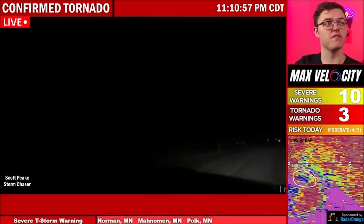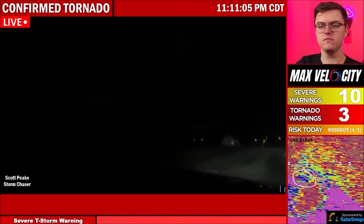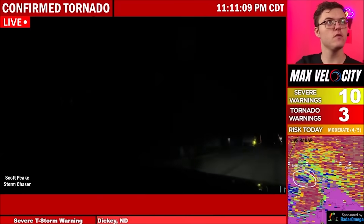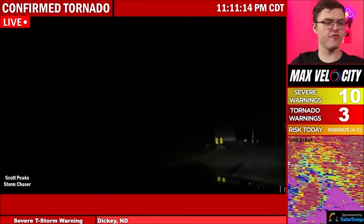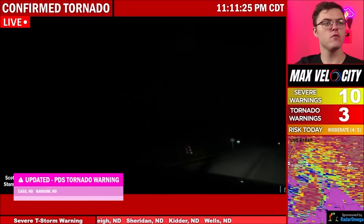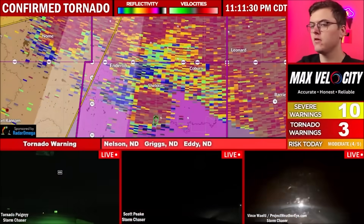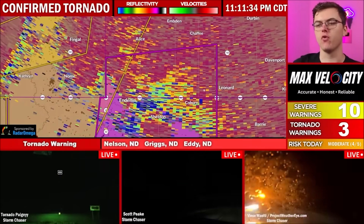And it's nighttime, which makes this that much more dangerous. Stay with it, because it looks like it's starting to occlude a little. That is a big-time tornado, though. Coburn, you've got to be in your safe place. Sheldon, you've got to be in your safe place. They have upgraded this to a particularly dangerous situation tornado warning for Sheldon.